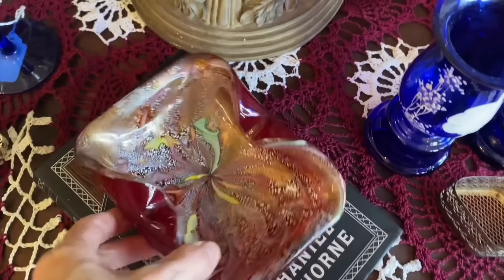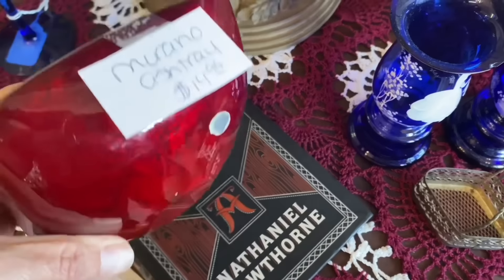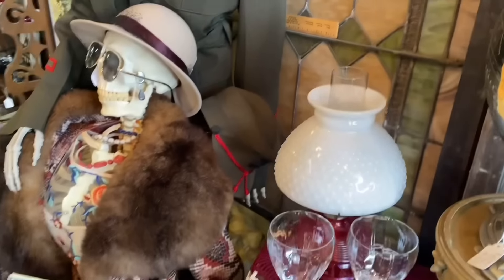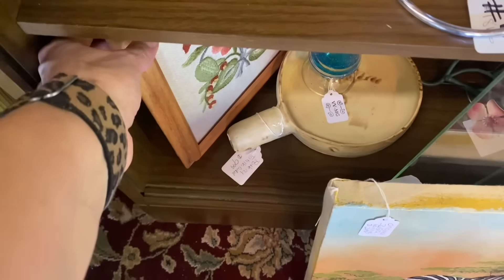For now, sit back and watch the footage of what we saw, and then when you get back, I'll show you all my treasures. This first stop is called Baker Street Curiosity Shop. Even though it is called Baker Street, it is in fact located on Market Street in Wilmington, North Carolina. It is a small little place, but it never fails me — I always seem to find a goodie there.